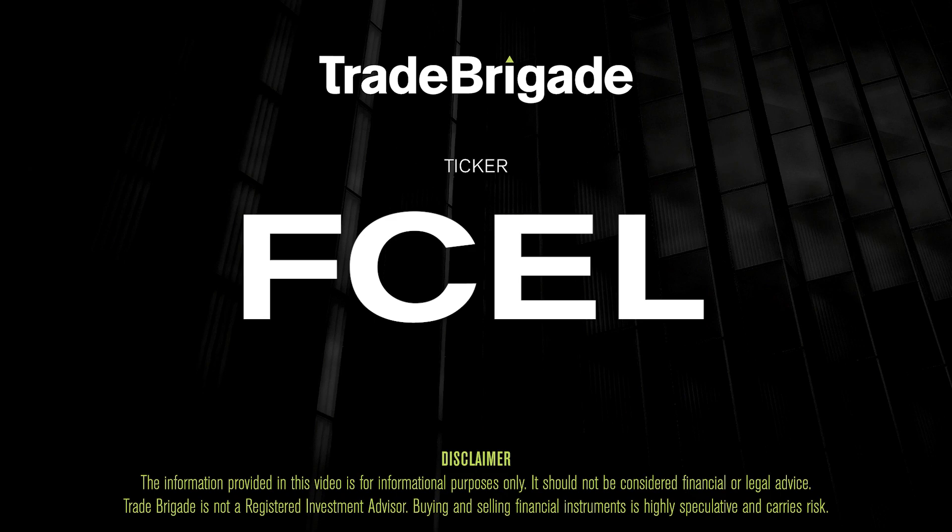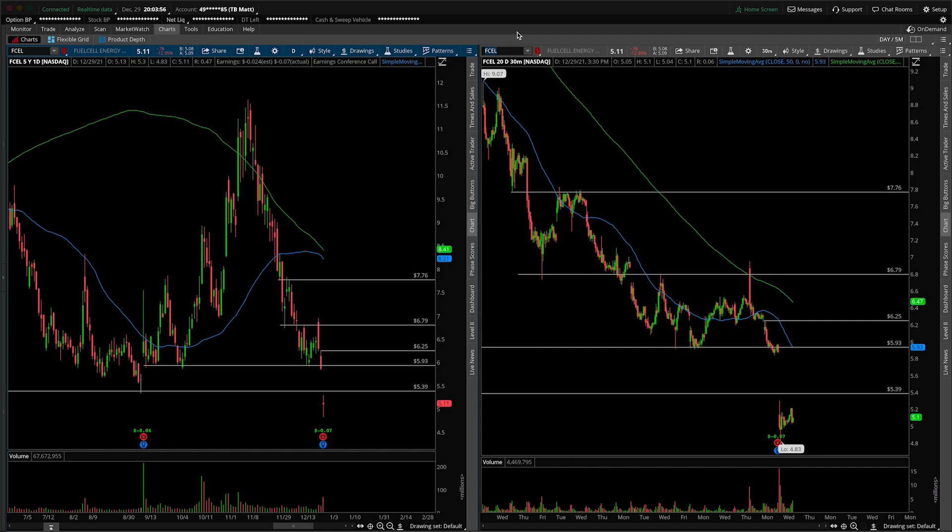What's up, traders? Matt from the Trade Brigade here doing a technical analysis on ticker symbol FCEL for Fuel Cell Energy.